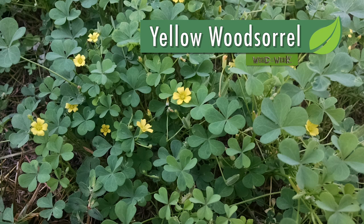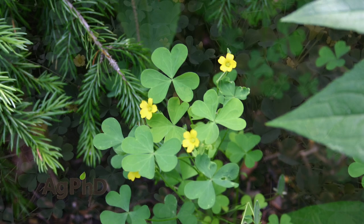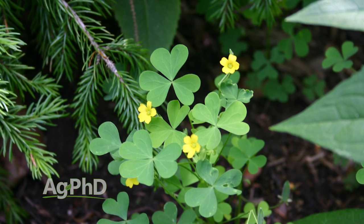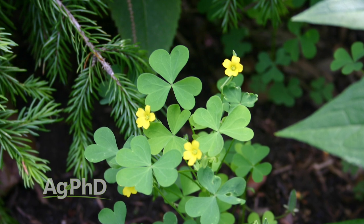Our Weed of the Week is most commonly found in lawns — it's yellow wood sorrel. Yellow wood sorrel often gets misidentified as a clover. If you're looking at it from a ways off it kind of looks like a clover, a little lighter shade of green than many of the lawn grasses that we'll see it growing in.